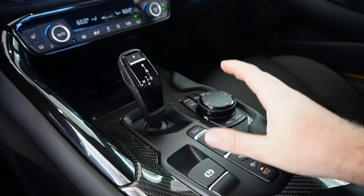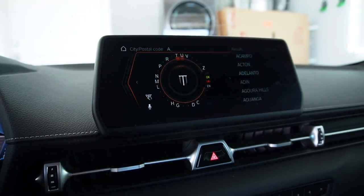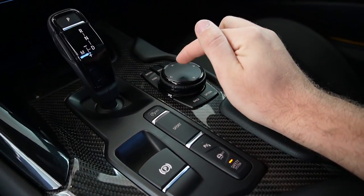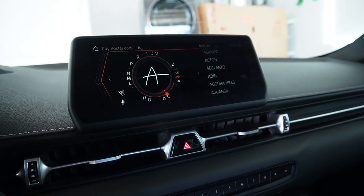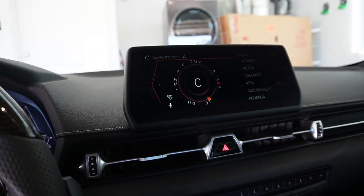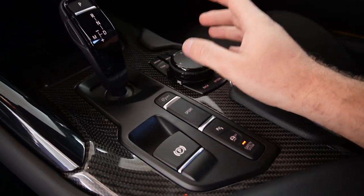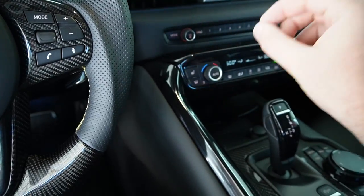Another thing a lot of people don't know: this iDrive scroll wheel is not just a scroll wheel. It's actually a touchscreen — if you draw the letter 'A' with your finger it will register it, and if you draw the letter 'B' it will take that in too. It's super cool how this works — again, not something most people know, but it's a nice little feature packed with a lot of technology.